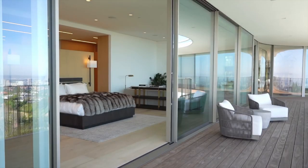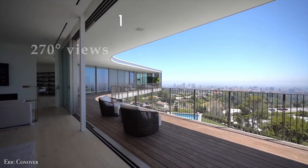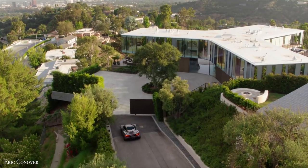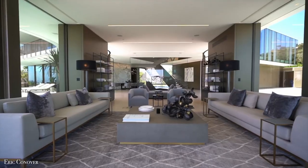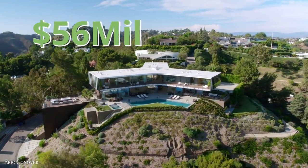The bedroom has spectacular 270-degree views of the city, as well as deck access. And if you're in love with the place, you can buy it as is, furniture and all. The price is $56 million.